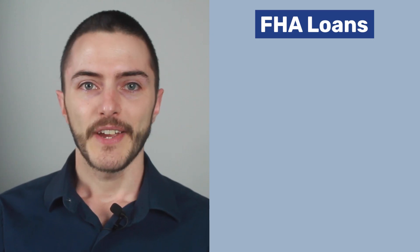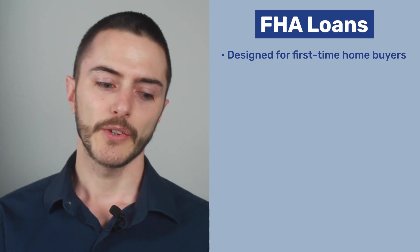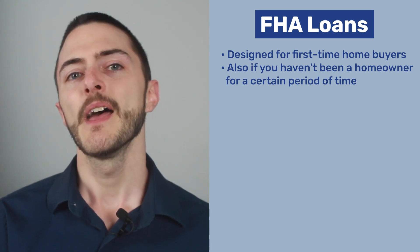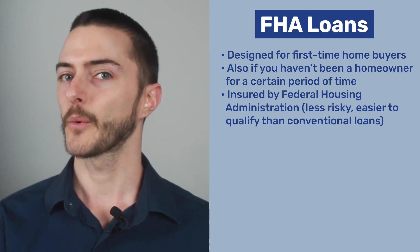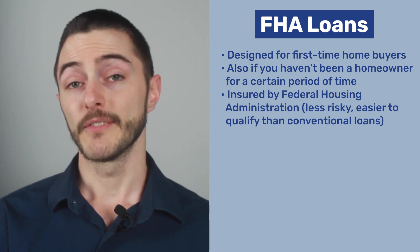First up are FHA loans. FHA loans are specifically designed for first-time home buyers, although there are exceptions if you haven't been a homeowner for a certain period of time. FHA mortgages are insured by the Federal Housing Administration, making them less risky for lenders and therefore easier to qualify for first-time home buyers than with a regular conventional loan.